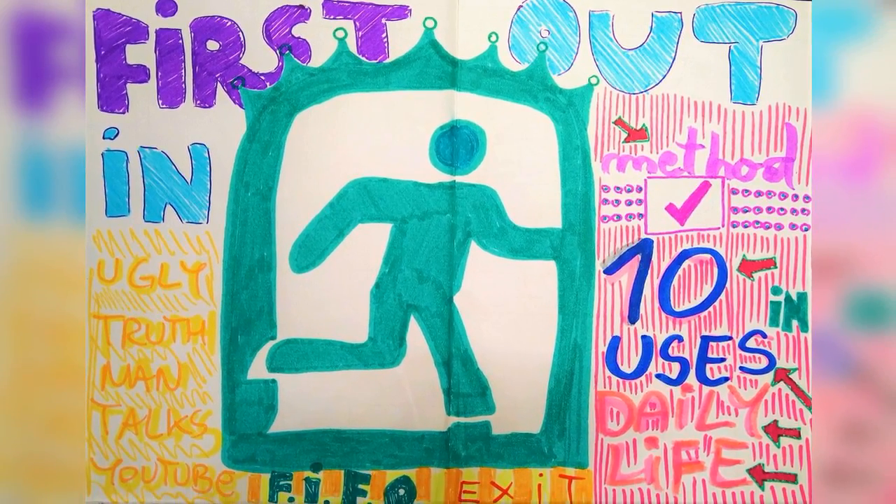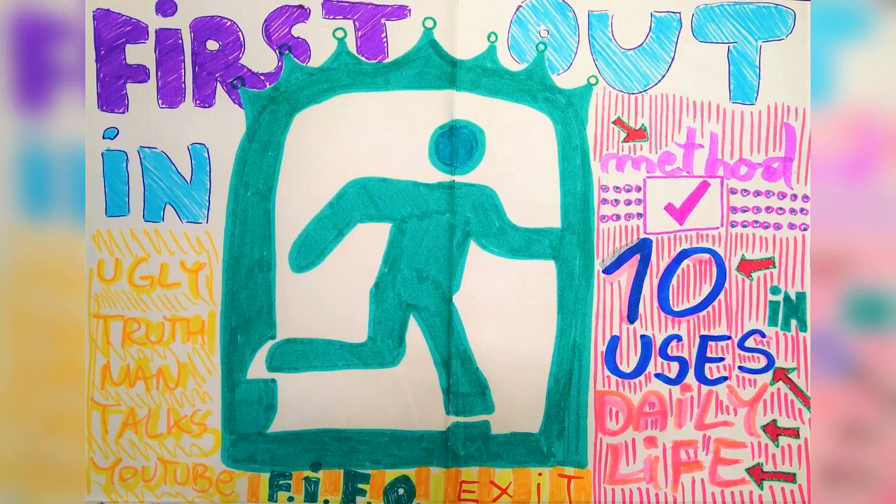This talk is provided by Ugly Truth Man, the YouTube channel. Times are changing, people are changing, and the world is changing — but the principles last forever. These are 10 uses in life of the FIFO principle, or FIFO method.